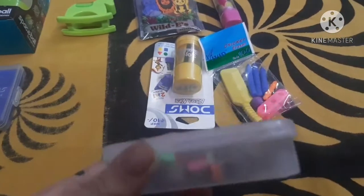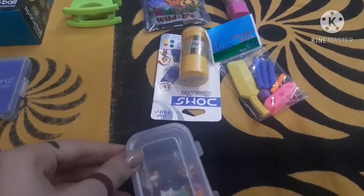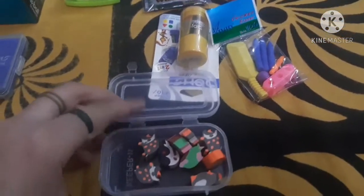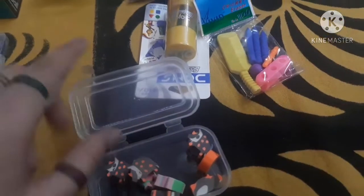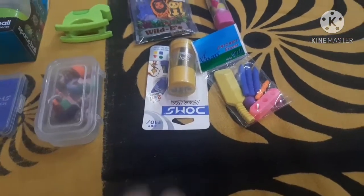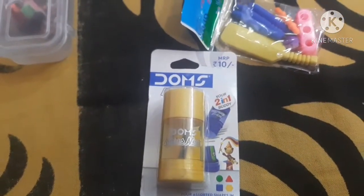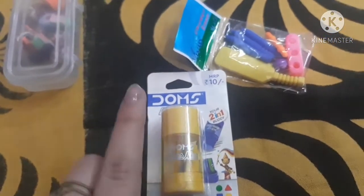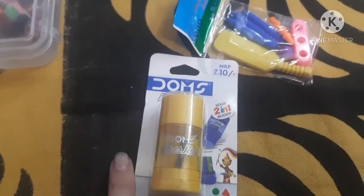The next one I got for 10 rupees, and this is a box of erasers. I also got the box along with the eraser. You can just open it and inside you get mini-mini erasers. They are having a nice flower-type scent to them, so yeah, these are also cute. The next thing is this Dorms eraser plus sharpener set. You can buy it in different colors. This is a pretty useful thing for students because they get an eraser as well as a sharpener and a dust storage area.